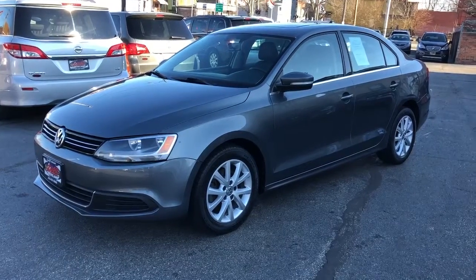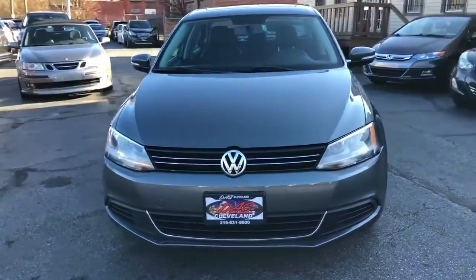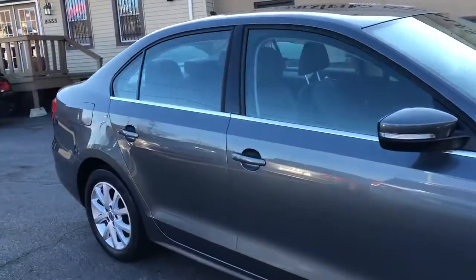Hey folks, we're back and we got a super nice little Jetta for you. This is a 2012 Jetta, premium package 2.5 with a convenience pack.